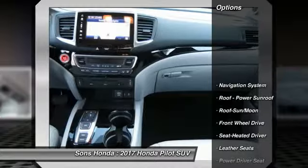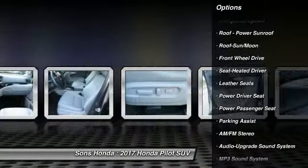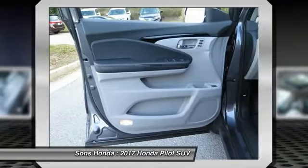Traction control. Navigation system. Power passenger seat. Anti-lock braking system. Air conditioning. Moon roof. Bluetooth wireless data link for hands-free phone.